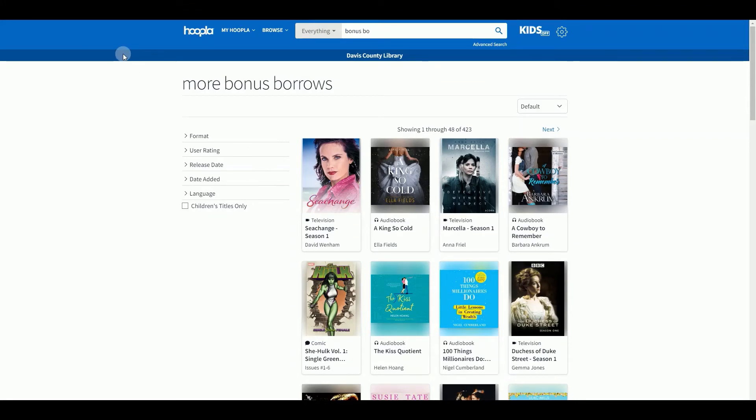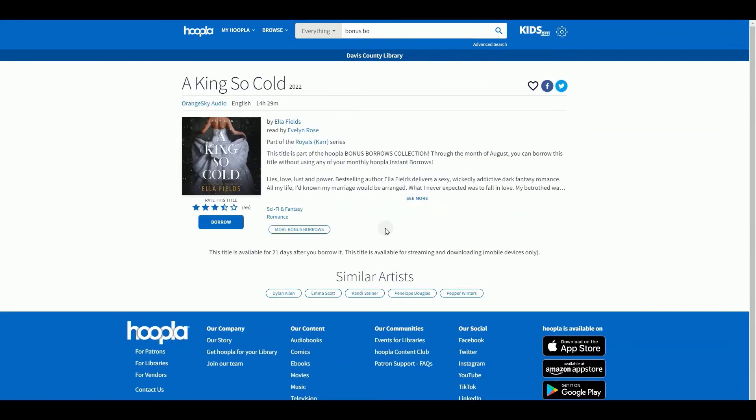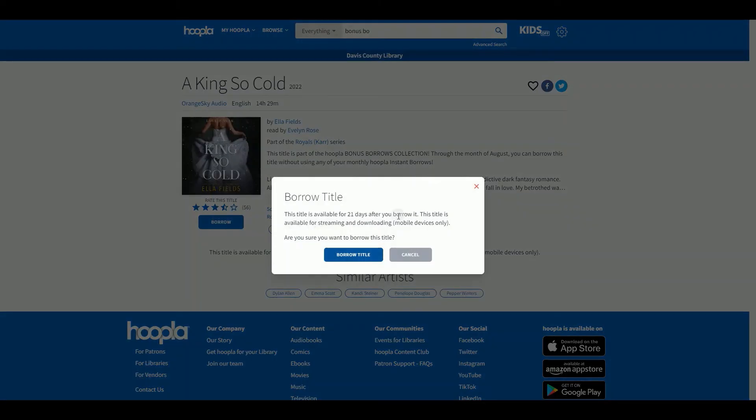When you've found an item you'd like to check out, you'll click on it and look for the blue borrow button. That will pop up a notification telling you how long the item checks out for and how it can be viewed. To finish checking out the item, click on Borrow Title.